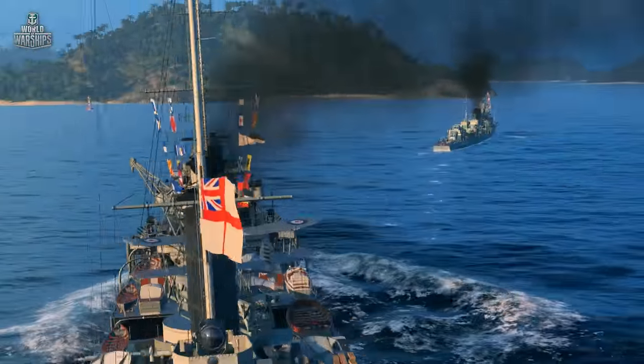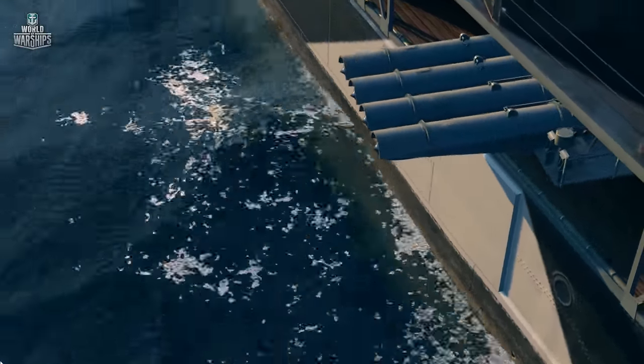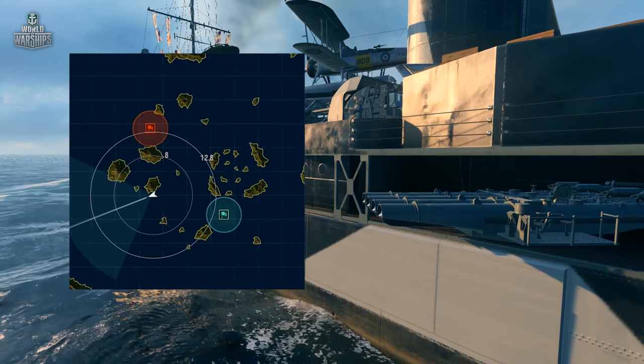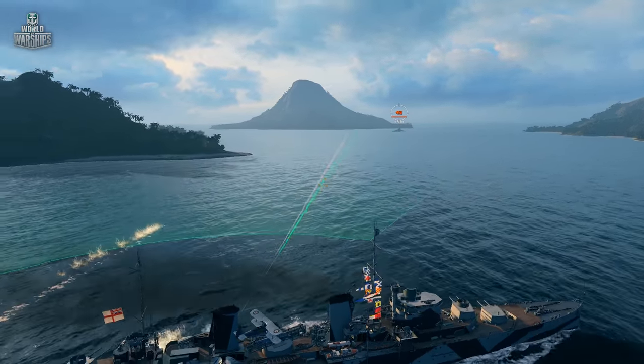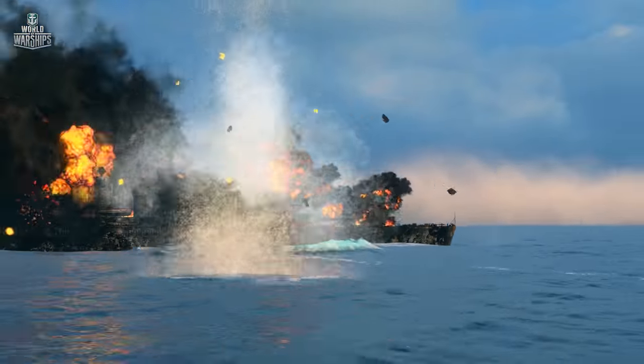Speaking of destroyers, the Australian cruiser has a lot in common with them. The first thing that comes to mind is powerful torpedo armament. There are four torpedoes on each side with a decent range. In addition, Perth has the typical British feature — she can launch torpedoes one by one, leaving the enemy no chance to escape. It's an outstanding weapon for immediate destruction.